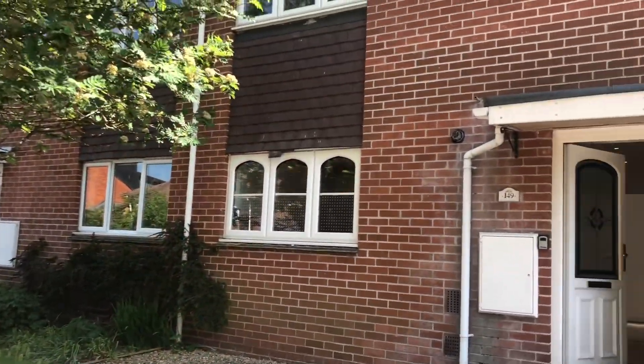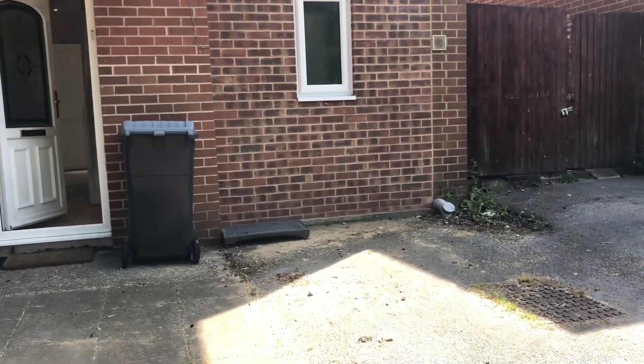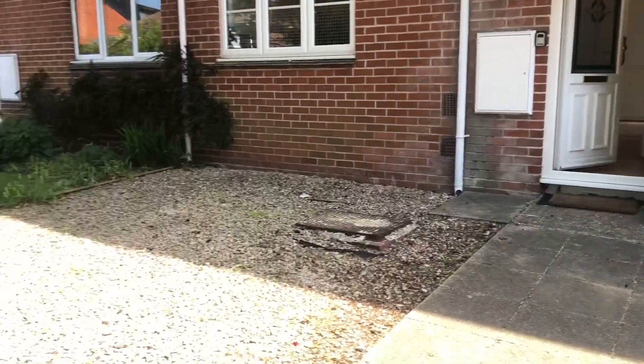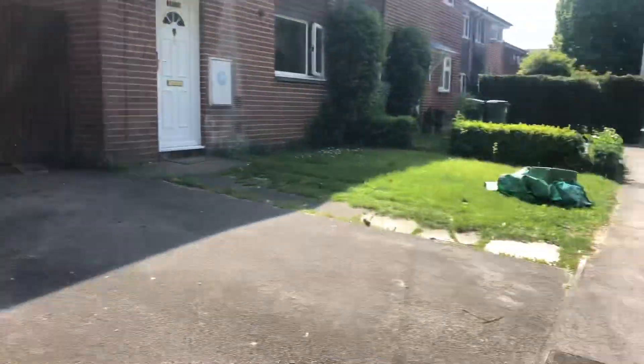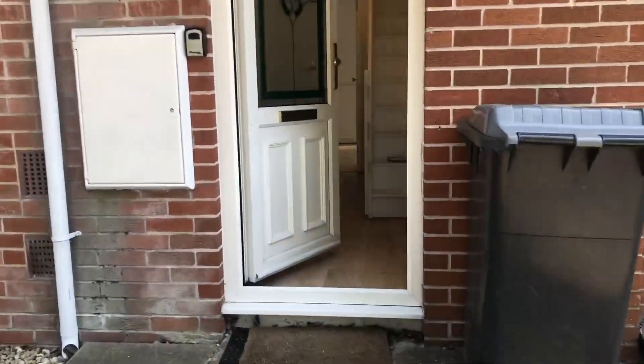Hi, I'm Lisa Jones-Opherson. Come and take a look around Craven Road with me. As you enter into the property, we come straight into the hallway.